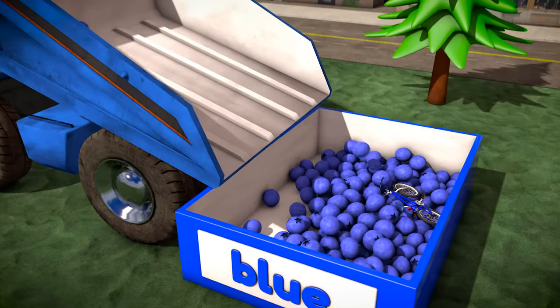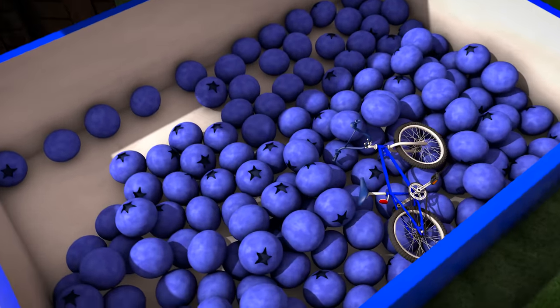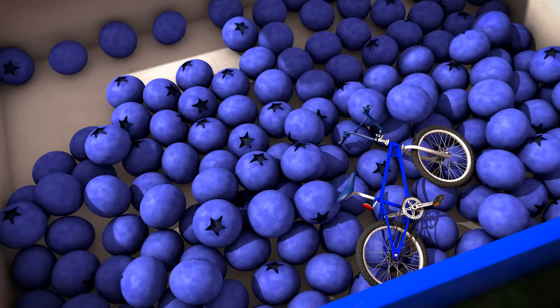I think someone is just being silly now! What is a blue bicycle doing in there with the blueberries? The bicycle is the color blue, but it doesn't look anything like a blueberry!